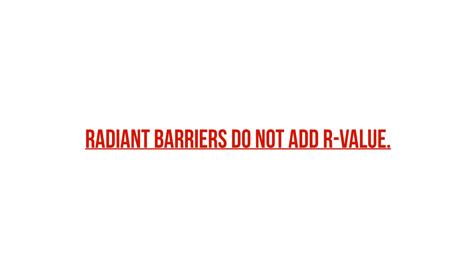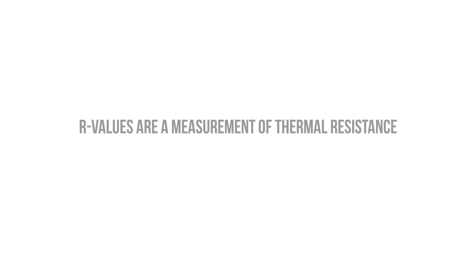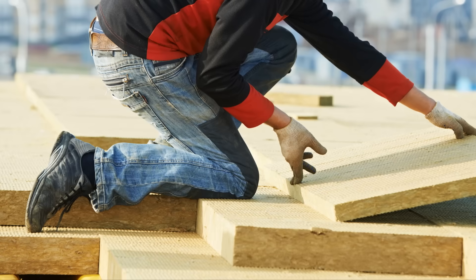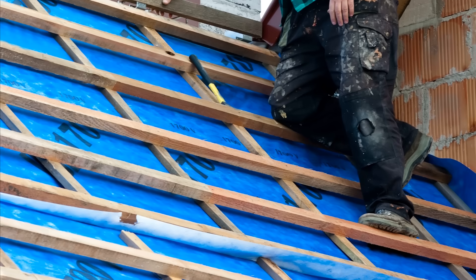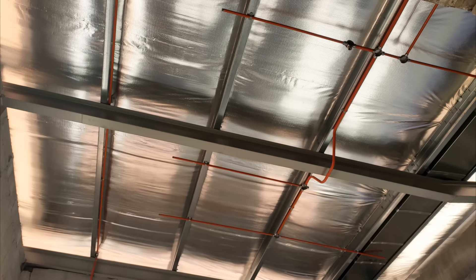Radiant barriers also don't add any R-value, despite the dubious claims of certain product manufacturers. R-values, which are a measurement of thermal resistance, are primarily measured using conduction. If you want to prevent heat transfer, providing a thermal break with insulation is really the best option, combined with an air barrier to prevent heat gain or heat loss from convection. Radiant barriers don't really do much in well-insulated assemblies. They also don't prevent the transmission of ultraviolet light, as they're designed to handle infrared radiation.